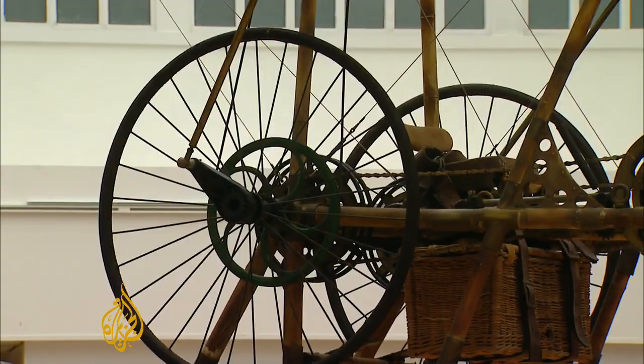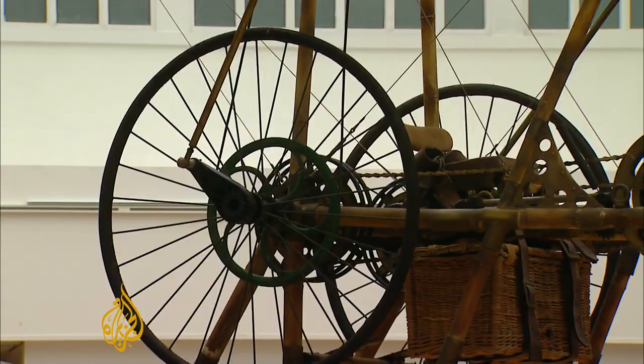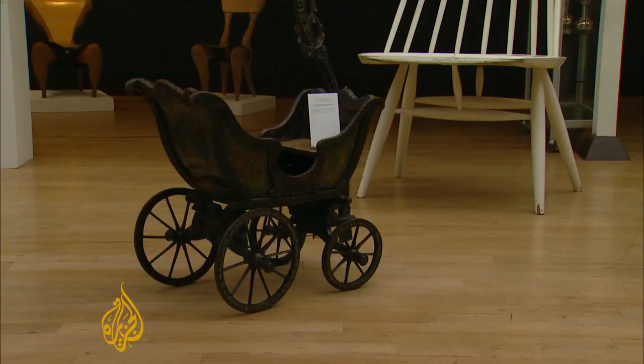These items are all for sale, and if you're someone with a taste for the unusual and you've got the cash, on the 5th of September they could be yours. Or maybe you just want to eat a very expensive, very stale slice of cake. Rorich Hellens, Al Jazeera, London.